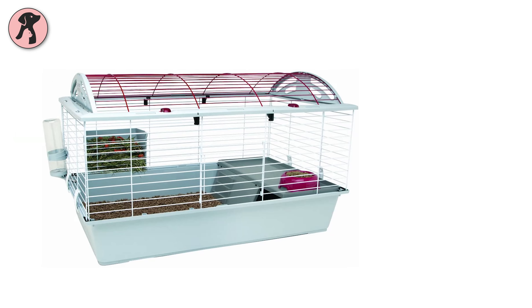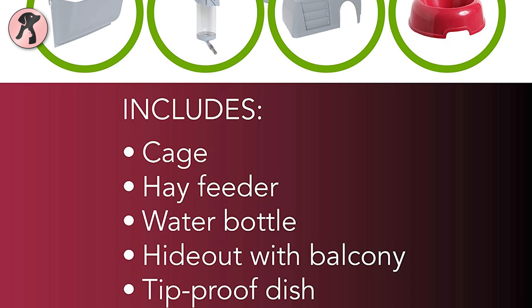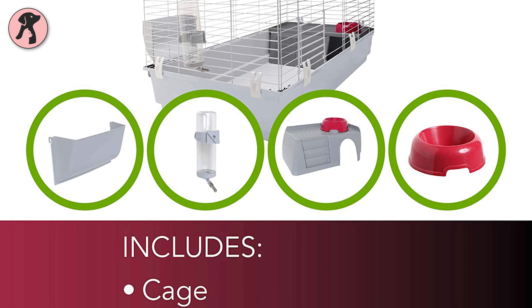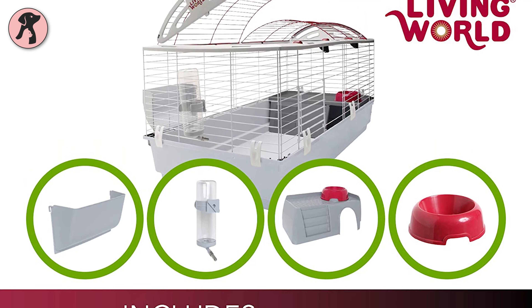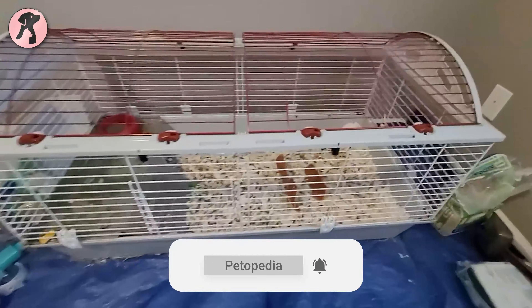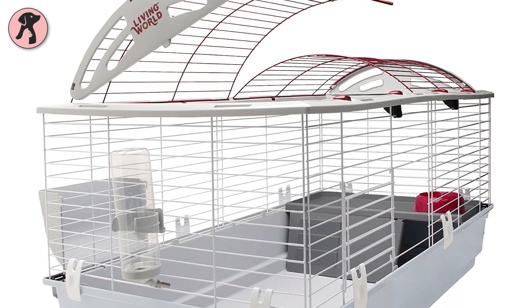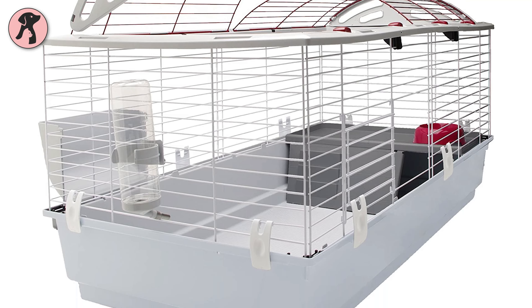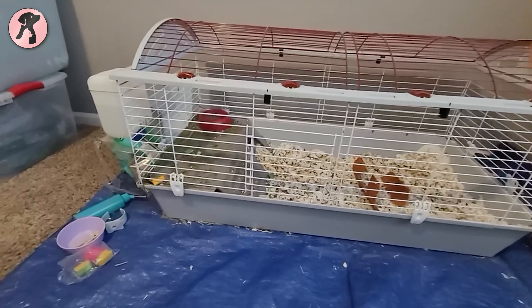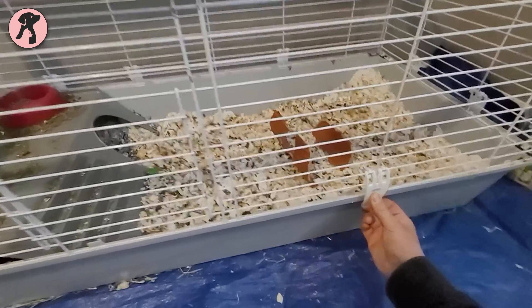In our top list we also have the Living World Deluxe Habitat, another starter cage that includes all the same accessories: a tip-proof food bowl, drip-proof water bottle, and a hay guard for your guinea pig's healthy life. It also includes a small balcony with ramp access and a hideout underneath for your caveys. The cage is designed with an upper wire frame and a plastic bottom base so your caveys get a safe, well-ventilated, and comfortable place. Assembling this deluxe habitat will be as easy as a snap with the four easy-to-use plastic clips.